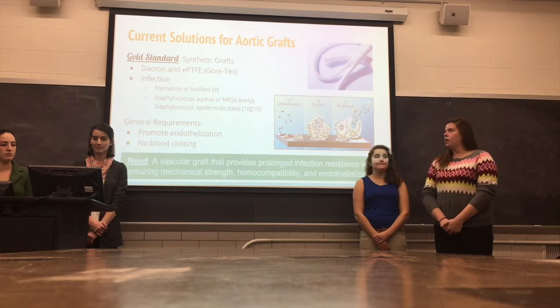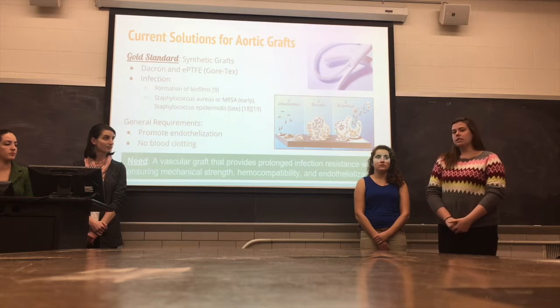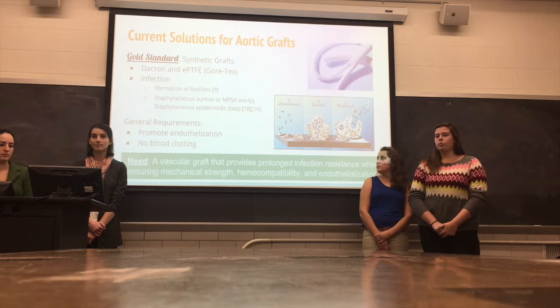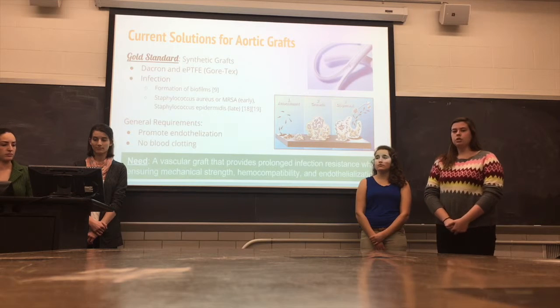Overall, grafts need to promote endothelialization and not have blood clotting, otherwise the grafts will fail in the body. So there's a need for a vascular graft that provides prolonged infection resistance against these biofilms, while also ensuring mechanical strength, blood compatibility, and endothelialization.